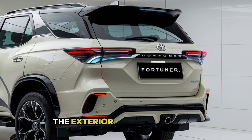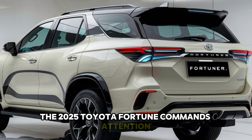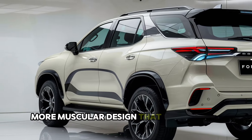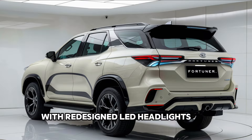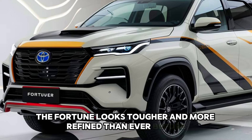From every angle, the 2025 Toyota Fortuner commands attention. The new model boasts a sharper, more muscular design that reflects its powerful capabilities. With redesigned LED headlights and a robust front grille, the Fortuner looks tougher and more refined than ever before.